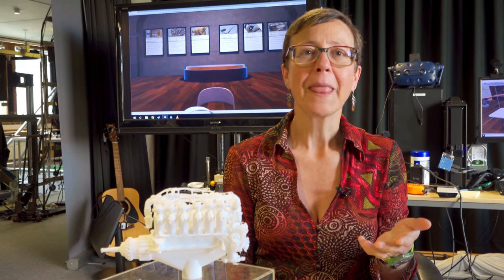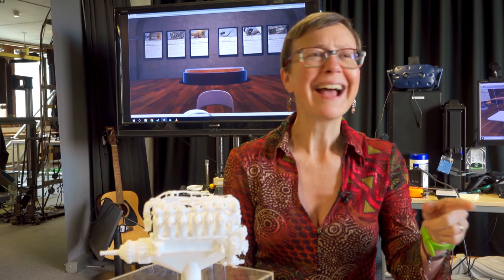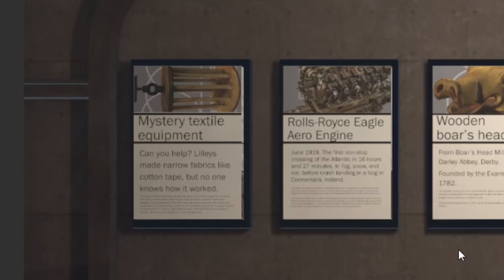They guessed the mystery object had something to do with the region's long tradition of making silk and lace and fabrics, but they weren't quite sure what it was. Out of our first pilot with just two dozen people, one of the people recognized it. I think her grandmother had worked in the factory or something. She said, 'Oh, I know what that is — I've seen one of those when I was a little girl.' And she was actually able to tell the museum what their object was.